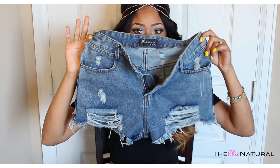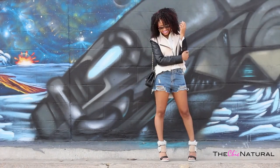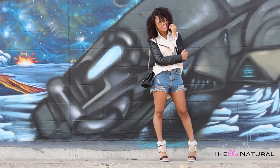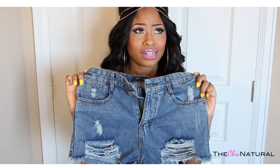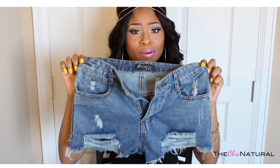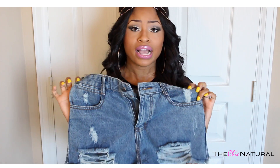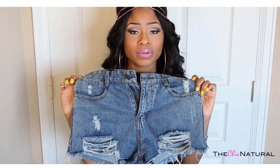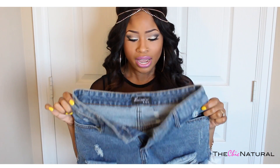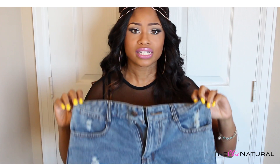My favorite clothing item right now most definitely has to be my distressed shorts from She Inside. I like the wash on them, I love the distressing, and I like that they're not super tight. They're really comfortable. I've worn these shorts in like two of my videos already and I plan on wearing them a million more times this summer. I would definitely be rocking these probably until they fall completely apart. They were only like $20 from She Inside — really inexpensive.